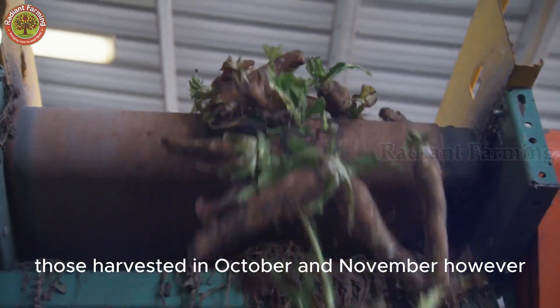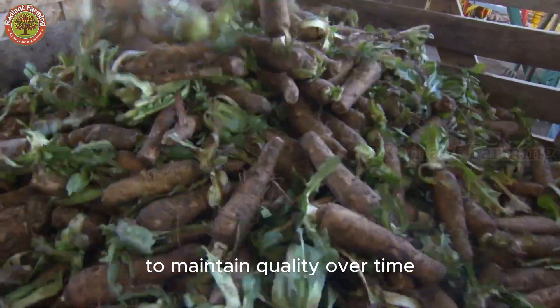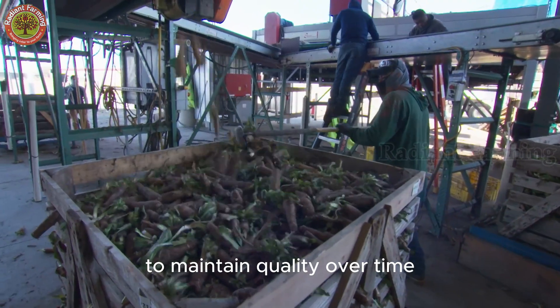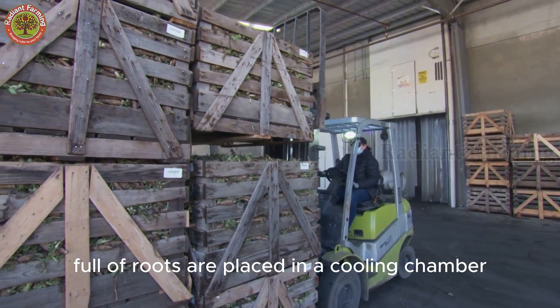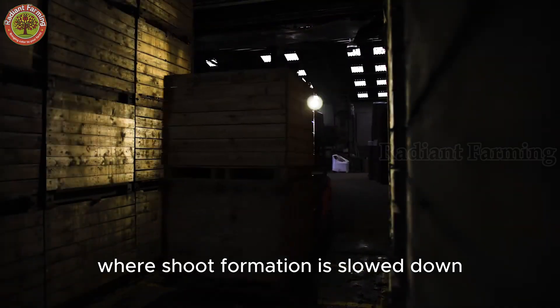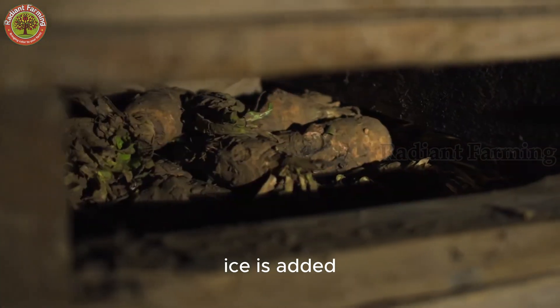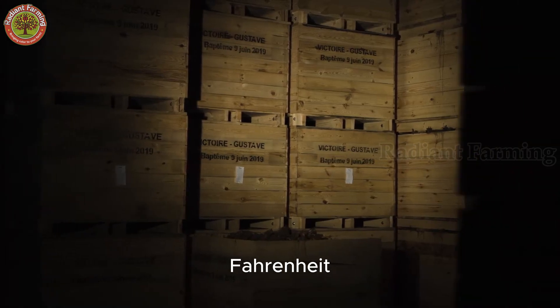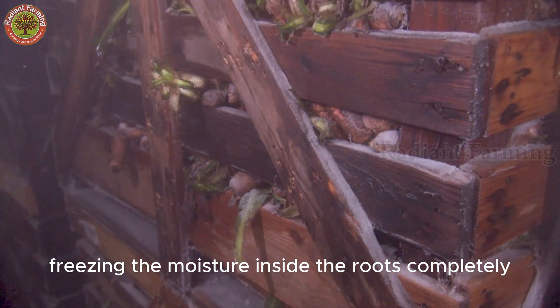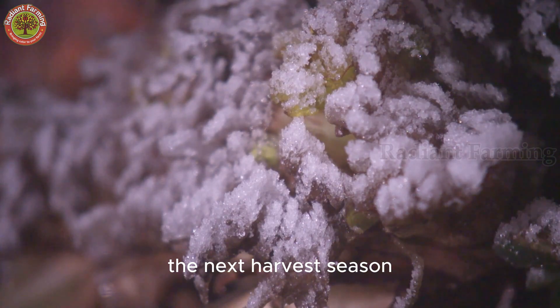Those harvested in October and November, however, are placed in cold storage to maintain quality over time. The wooden bins full of roots are placed in a cooling chamber, where shoot formation is slowed down and root decay is minimized. Ice is added, and the temperature is maintained at 30 degrees Fahrenheit, freezing the moisture inside the roots completely. This way, the roots can be stored for months and grown gradually throughout the next harvest season.